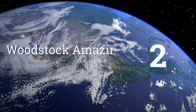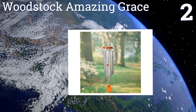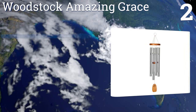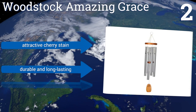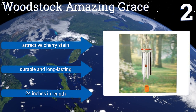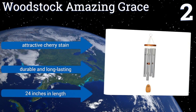At number 2, the Woodstock Amazing Grace creates gentle, rich notes, thanks to its laminated wood disc and precision-tuned aluminum tubes. It was designed by Grammy-winning musician Gary Vistad, so there's no doubt this ornament sounds as pleasing as it looks. It features an attractive cherry stain, and is both durable and long-lasting. It's 24 inches long.